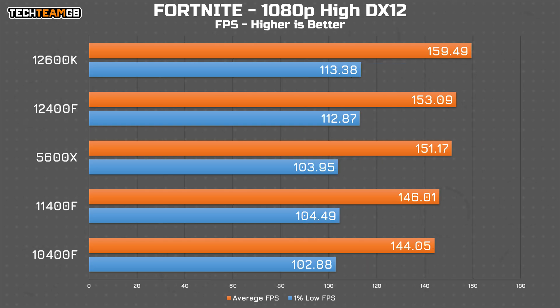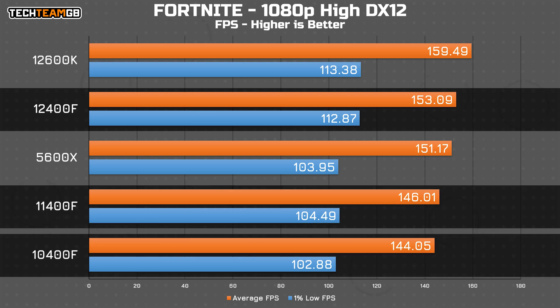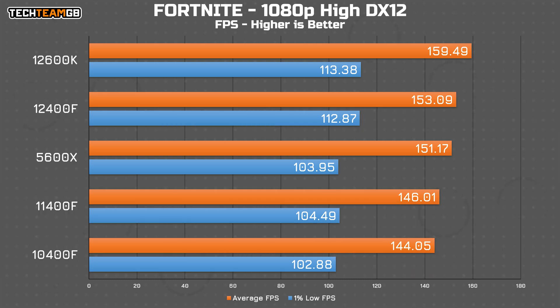Fortnite, much to my surprise, actually shows a bit of a gap between the 12th gen chips and the Ryzen 5600X versus the two older i5s. You go from over 150 FPS up to 159.5 on the 12600K, down to 146 FPS on the 11400F and 144 on the 10400F. That said, this is still very close — literally 144 FPS makes it a perfect match for a 144Hz 1080p display — though I'm somewhat surprised to see much of any difference here.